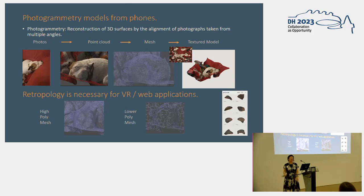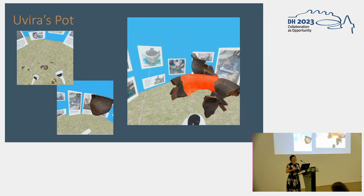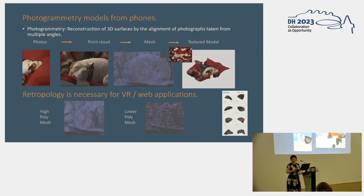With photogrammetry, the models are made of meshes of polygons with image texture over them. With virtual reality especially, you do have to reduce the number of polygons you're using — it is very memory hungry. I scanned the pieces of this pot using the Polycam iPhone app, so they're not archival quality, but they're good enough for games.